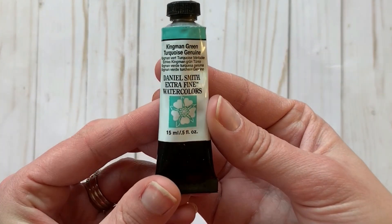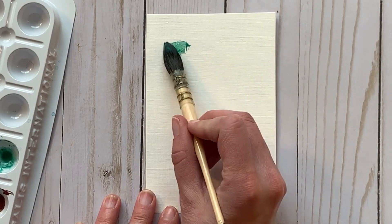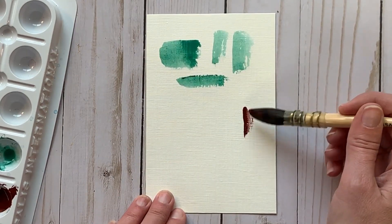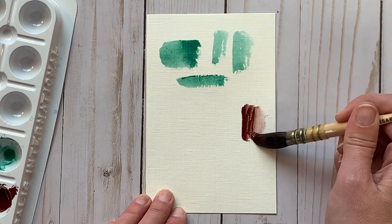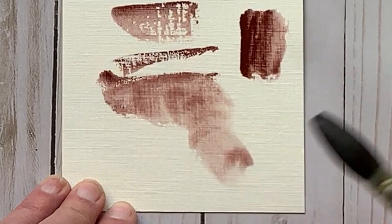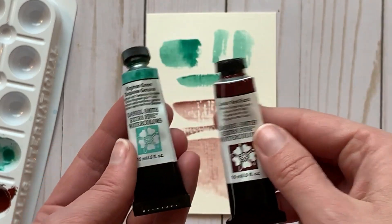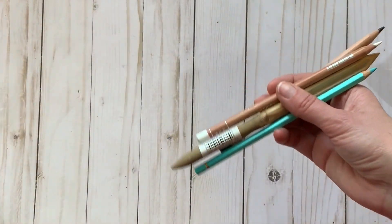You can't go to Daniel Smith headquarters without getting Daniel Smith watercolor, so I picked up two tubes: Kingman Green Turquoise Genuine and Lunar Red Rock. I swatched them out on a scrap piece of Strathmore oil painting paper — look at those colors! They're going to be so pretty for almost like southwestern landscapes.